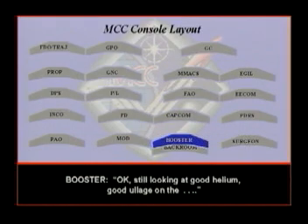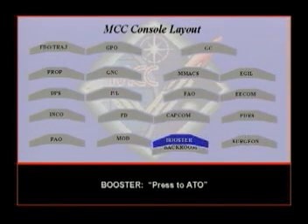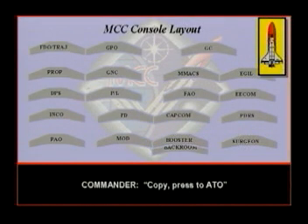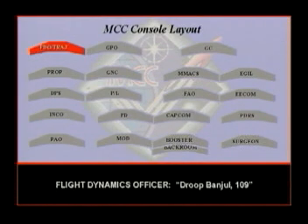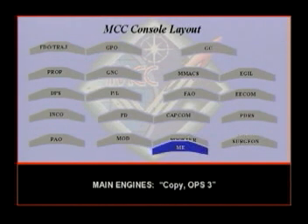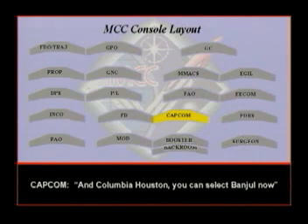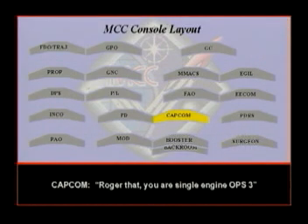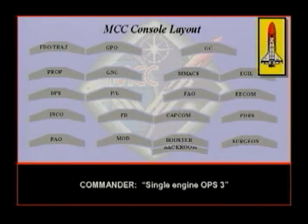Still looking at good helium, good LLG on the MPN. Press to ATO. Group banjual 109. Press to ATO. Single engine ops 3. Copy ops 3. Columbia, Houston, you can select banjual now. And we're selecting banjual. Roger that. You are single engine ops 3.